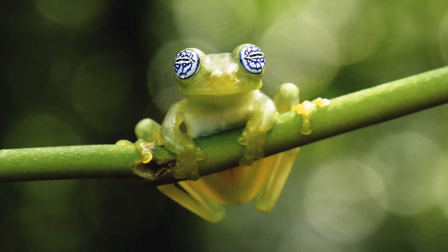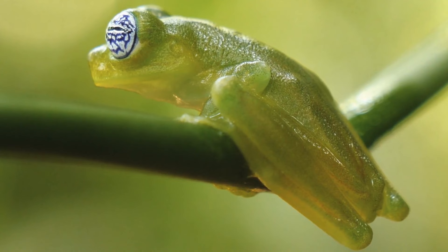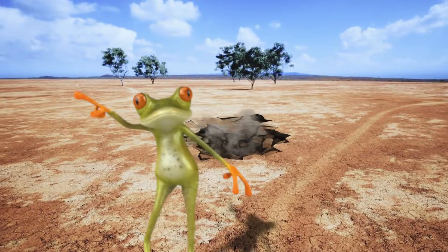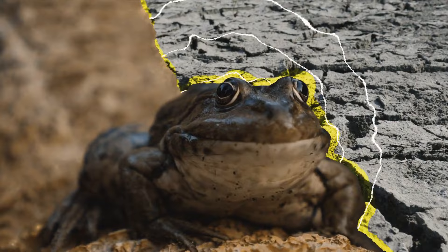Amphibians such as frogs and toads can give us information about natural phenomena. When you hear frogs croaking louder and longer than usual, it might indicate that a storm is approaching — frogs are sensitive to changes in humidity and air pressure and tend to become more active and vocal just before a storm. When it comes to toads, research says they might even predict earthquakes. Before an earthquake, there are changes in the chemistry of ponds where toads live caused by shifts in the ground, which causes the toads to flee their homes. Scientists believe we should study these patterns to predict earthquakes more accurately.